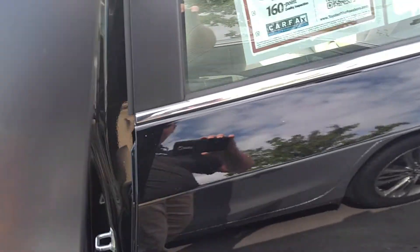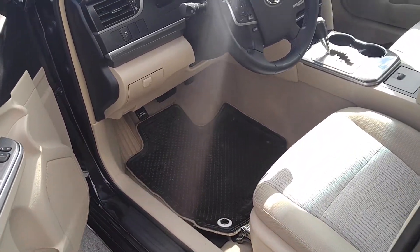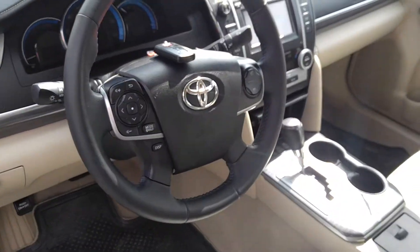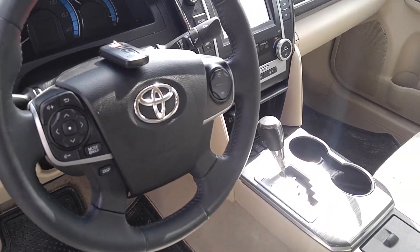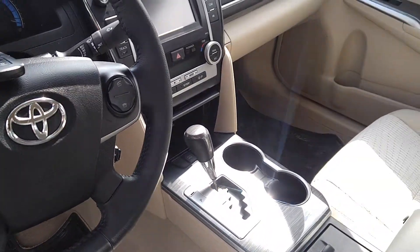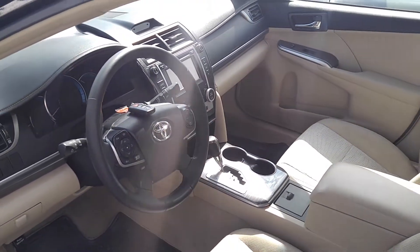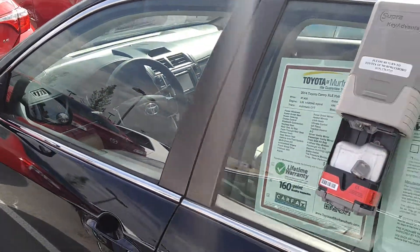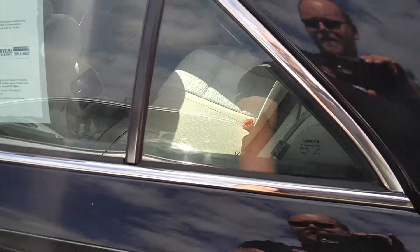Let's go ahead and check out the inside. As I mentioned, full power driver seat, driver and passenger automatic climate controls. All of your audio and cruise controls mounted on the steering wheel as well. This also comes with complete Bluetooth connectivity — you can synchronize your phone to it, play anything music-wise, stream music from your cell phone onto the car's audio system, providing you a more connected experience.